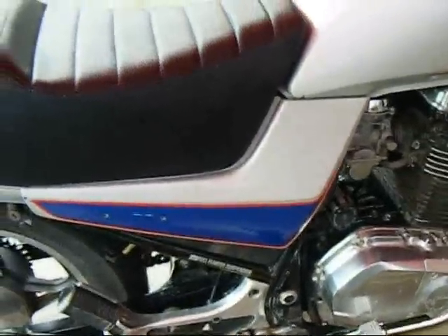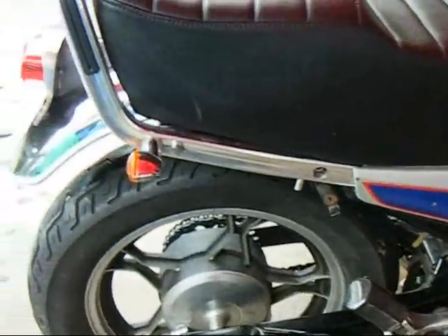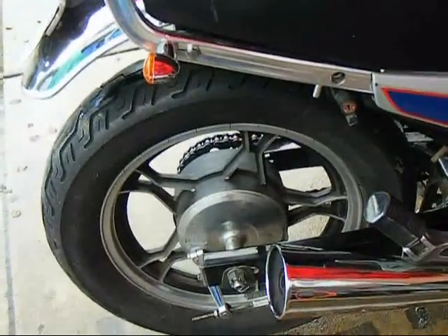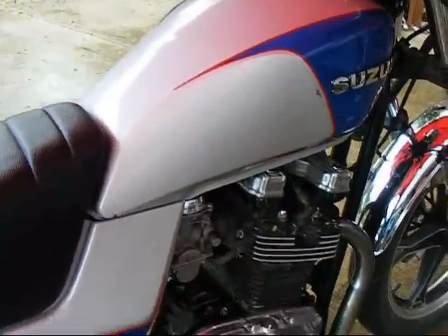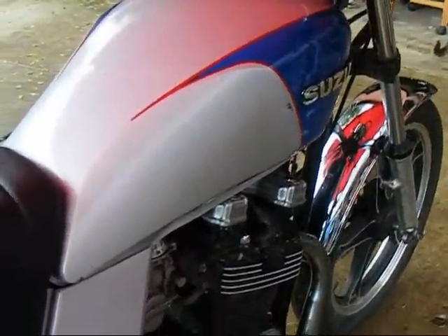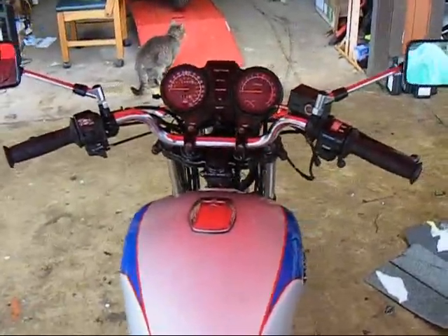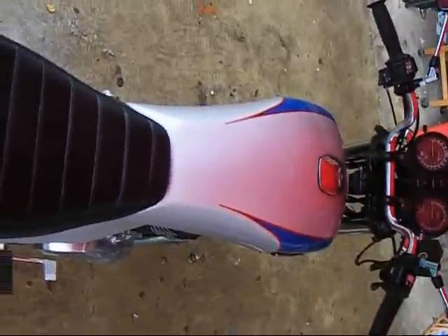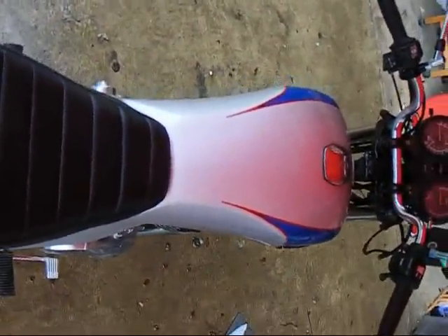We got it running real sweet right now. It's a very smooth, powerful bike with a flat torque range. It's got a five-speed transmission. Very comfortable as far as sitting on it — the bars are right there in front of you. The seat's really plush, so the riding position is really good for distances if you put a little windshield on it.